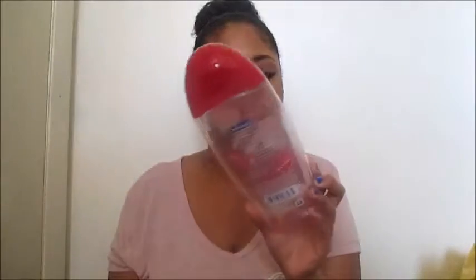First, I have this Colgate Total Advanced Pro Shield mouthwash in peppermint — it's a big gigantic bottle. I used it up and it lasted about two months, which is pretty good. I really liked it. It didn't have that burning sensation that Listerine has. I could keep it in my mouth for 30 seconds, my teeth were so white, and it definitely helped freshen my breath.